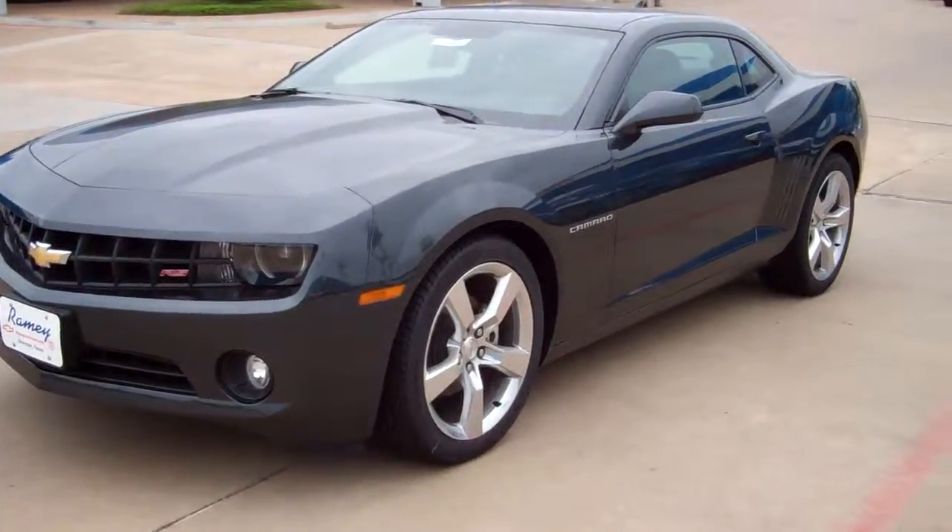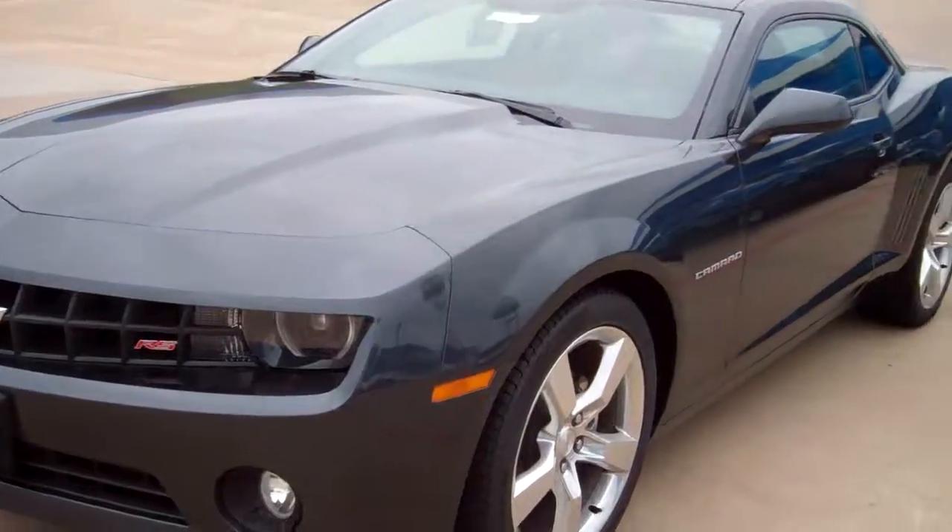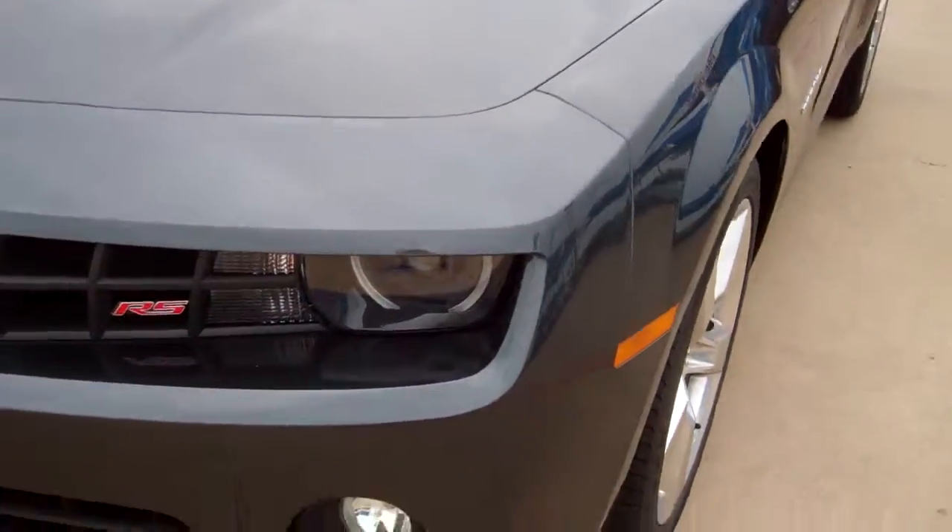Welcome to Ramey Chevrolet Cadillac. What we're looking at here is a 2013 Camaro RS model.